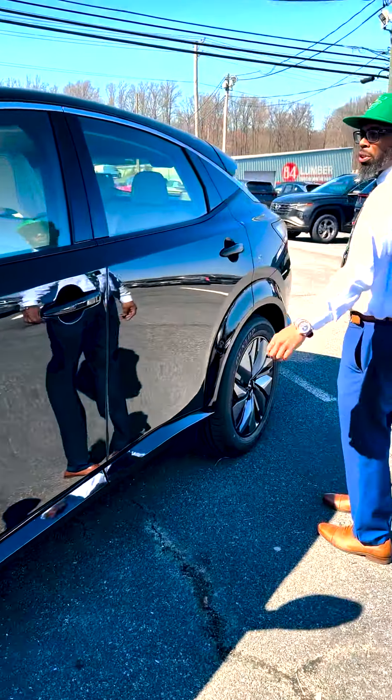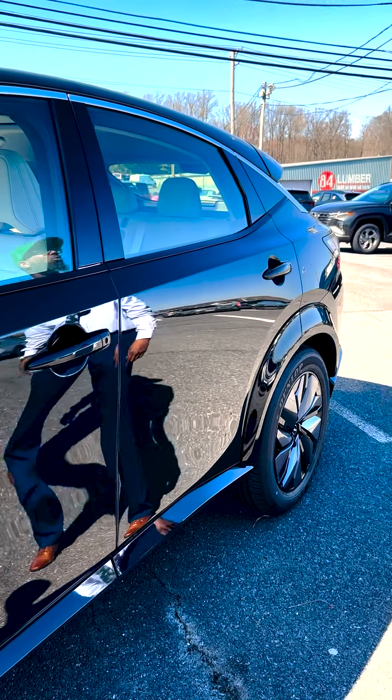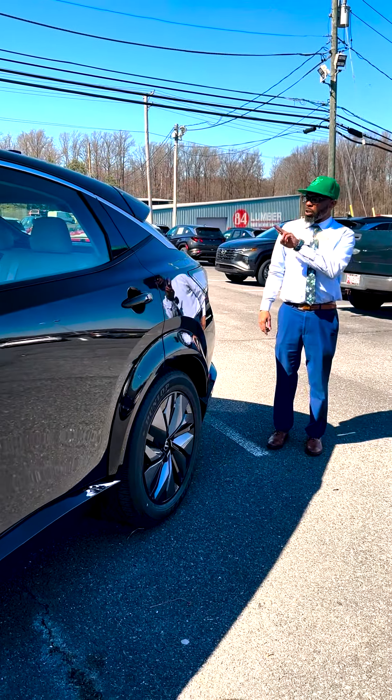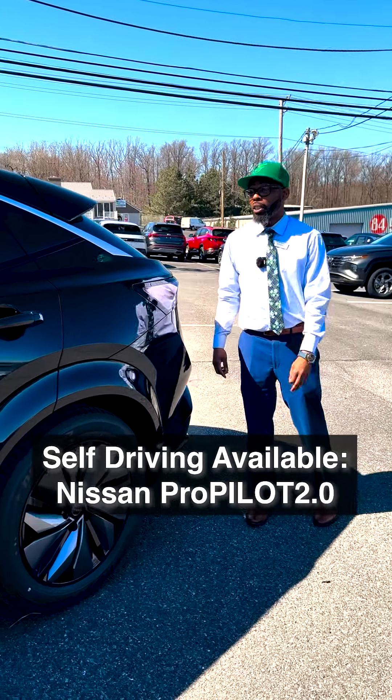Follow me through the vehicle here. Nice curves and lines all throughout the vehicle, as well as not only your satellite radio, but when you have the two antennas, you have the self-driving feature — we'll get into that a little later.